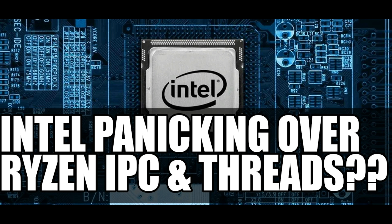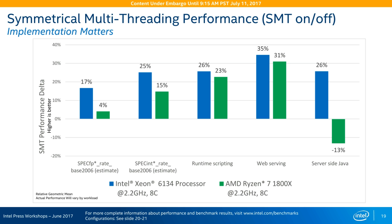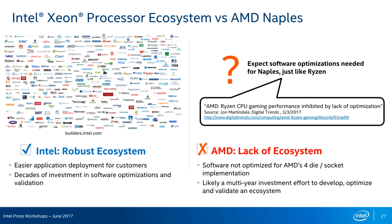AMD is really hitting it out of the park, and the evidence is in Intel's saltiness lately. They had a presentation to their investors and put up some slides. They compared their Intel Xeon processor — which is over $2,000 — versus the AMD Ryzen 7 1800X, and they downclocked it too. It's unbelievable that they would put something like this up and think they'd get away with it. They also put up a slide saying AMD Ryzen CPU game performance is inhibited by lack of optimization, referring to some launch issues — but when Intel launched their i5s and i7s, they had optimization problems as well and patches were sent out to fix them.